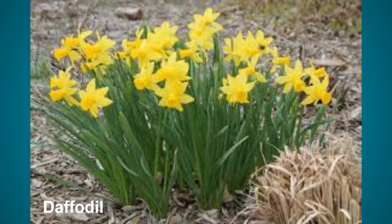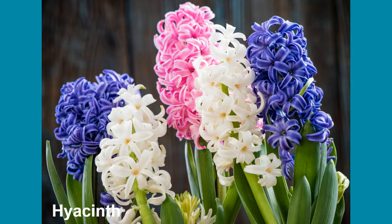The first one is a daffodil. These are very common — I'm sure you've seen them. Sometimes they come in a little bit more white or a bit more orange. They're about a foot tall.